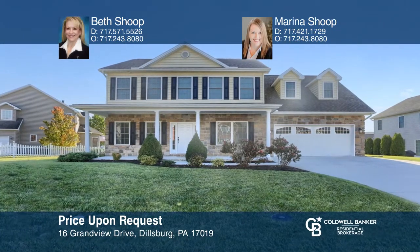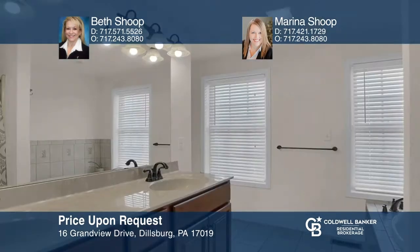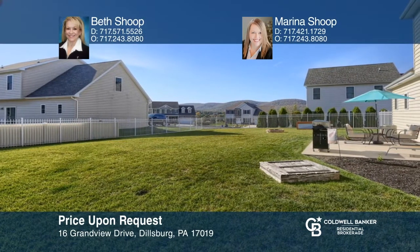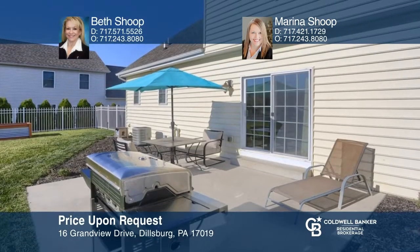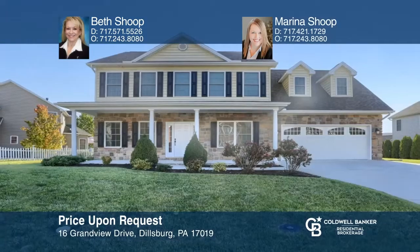This two-story home in Gulfview Heights offers over 2,000 square feet of finished living space. There are four bedrooms, two and one-half baths, and incredible scenic views of the mountain range. The main level features formal living and dining rooms and a kitchen open to the fireplace family room with sliders to the back patio. Don't miss your chance — plan a tour with Beth Shoup and Marina Shoup today.